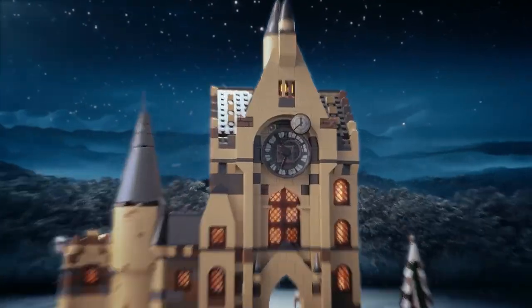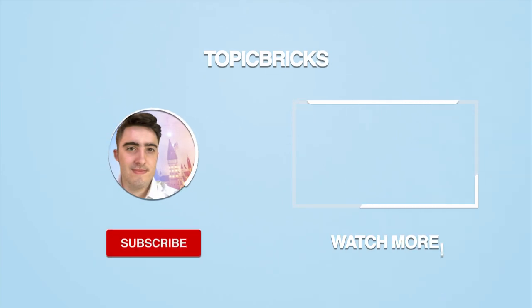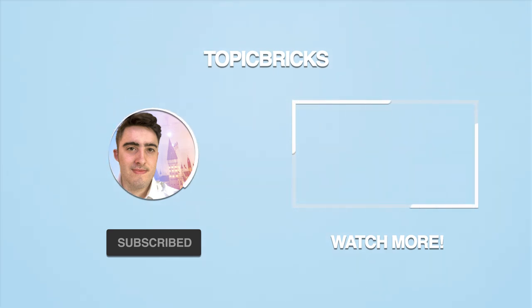If you'd like to see the investment guide video on the LEGO Harry Potter Diagon Alley set, make sure to click the video on screen now. By the way, I now have a Discord server — the invite link is in the description down below if you want to join and say hello. I've been Rosie from Topic Bricks, so I'll catch you next time.